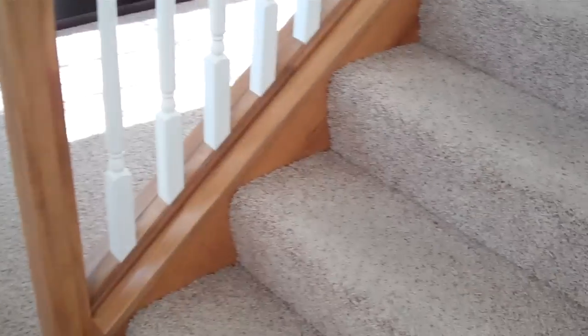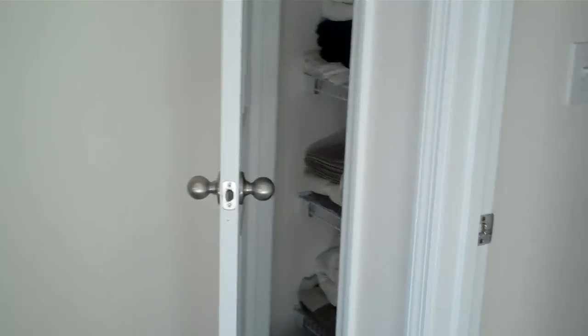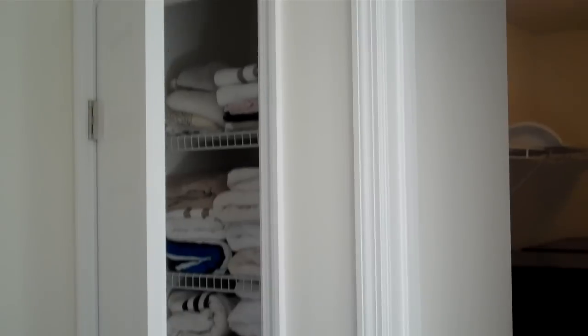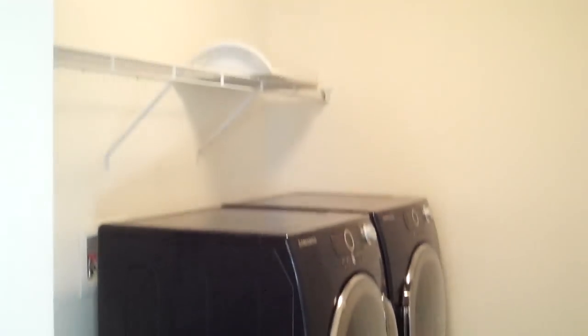Now we're going to head upstairs. A nice feature about this home is the second-floor laundry — I'm a huge fan of it, and you will be as well when you don't have to haul your clothes down to the first floor just to do laundry and then back upstairs. It's a really intuitively designed home. Back in the foyer, with beautiful hardwood floors coming up the open winding staircase. There's a nice wide-open landing area, a very large linen closet with lots of room for storage, and the laundry area with built-in shelving.